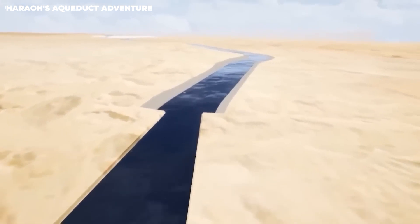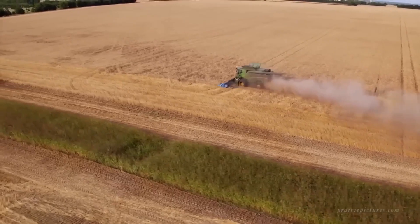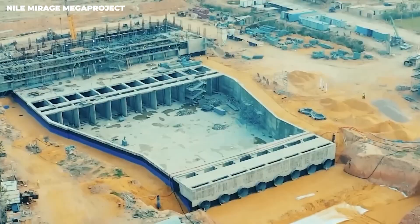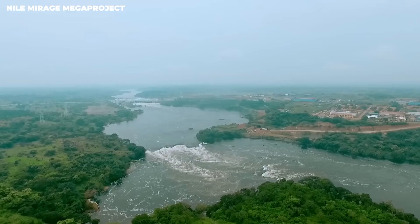By 2025, they're planning to finish the first phase of this huge project. It's going to be a remarkable transformation — they're planning to convert nearly 6,000 square kilometers of dry, barren land into a massive gigafarm.